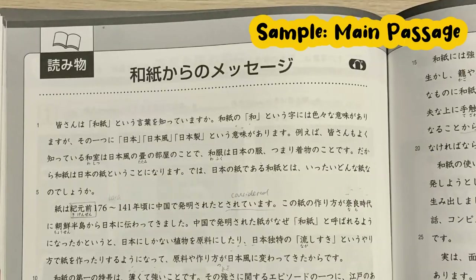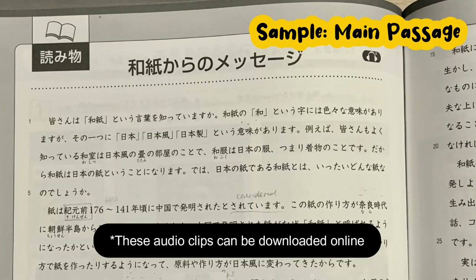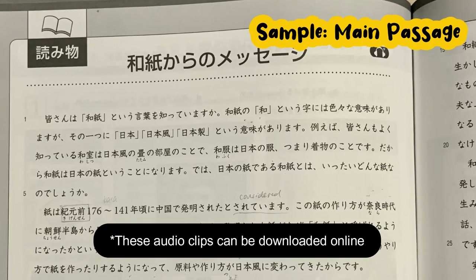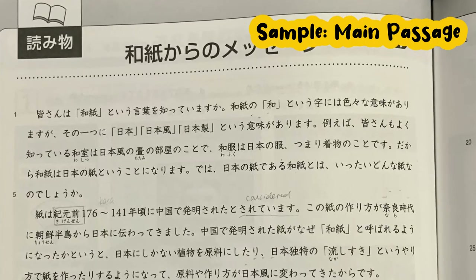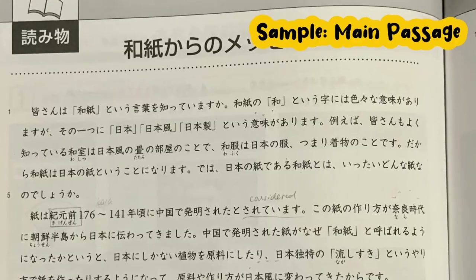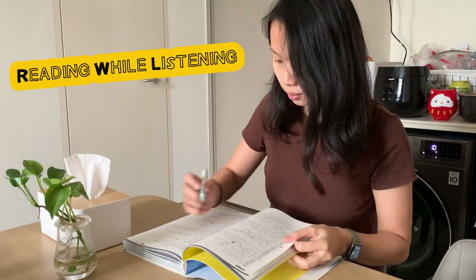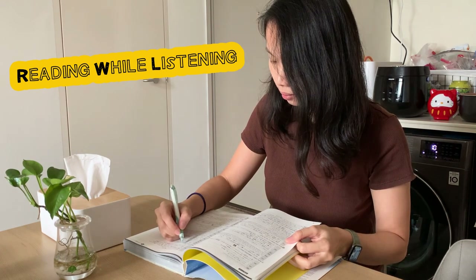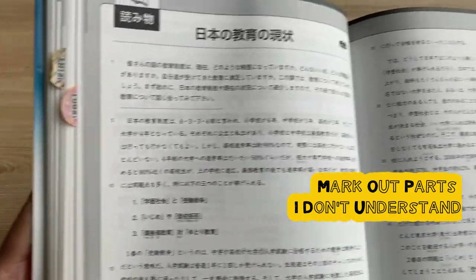The chapter always starts with one main passage. I usually listen to the audio while reading the text once first, marking out the parts I don't really understand. This is just to give me a rough idea of what the passage is about and to see how much I understand.